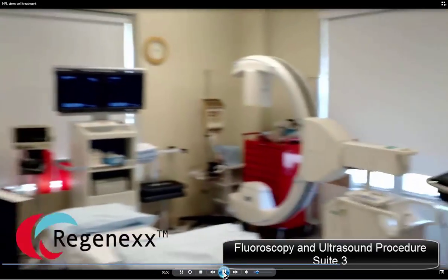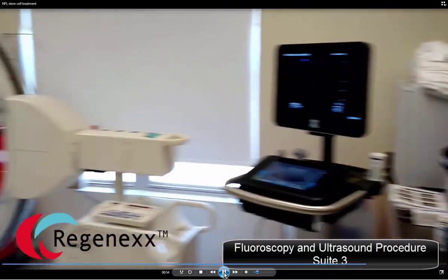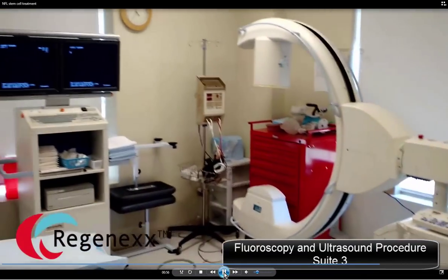And then this is our procedure room number three, where we focus on both ultrasound and x-ray or fluoroscopy-guided procedures.